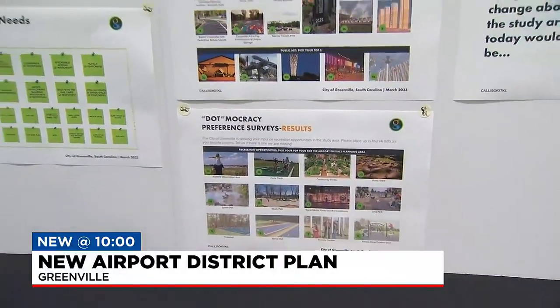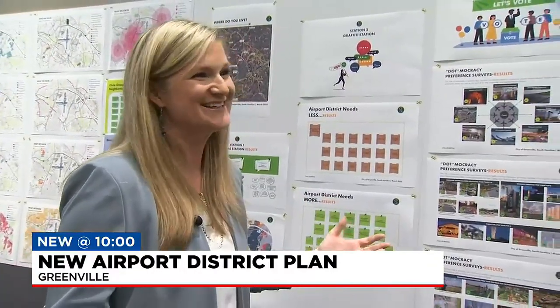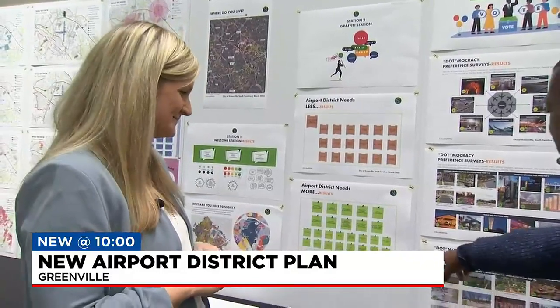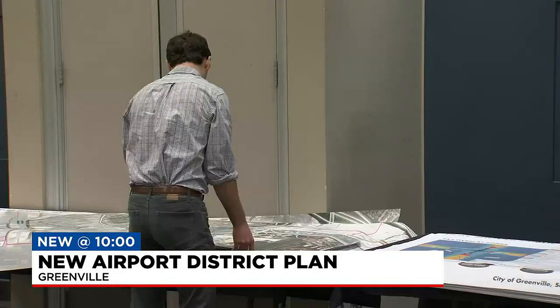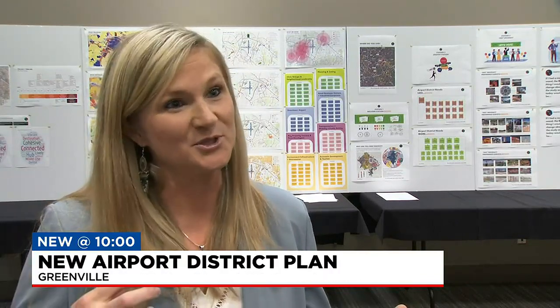Airplane observation areas were one of the top things residents wanted to see in the area — where else can you sit at the end of a runway and watch planes fly overhead? Community members voted using dots in what the team calls 'dot-mocracy.' Over the last nine months, business owners and citizens have been guiding the process. On Wednesday, the public met again for a public design charrette, with architects, engineers, planners, and economists all in the same room crafting a vision based on public input.